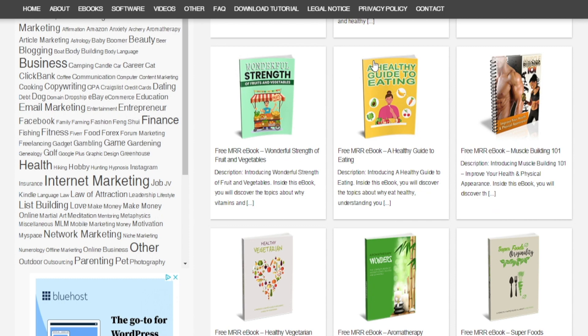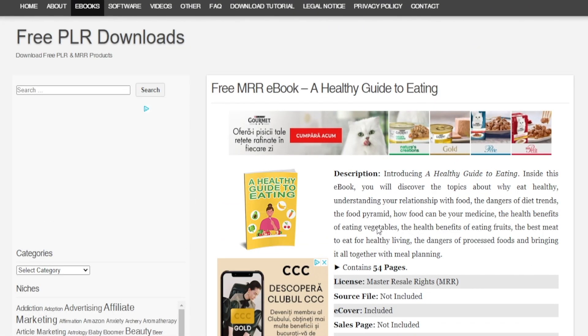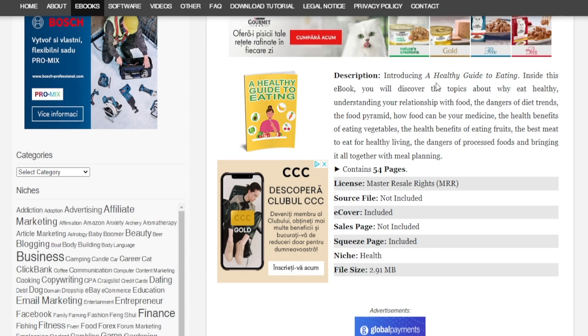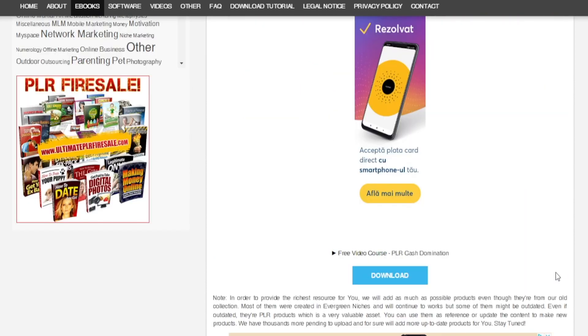I'm going to pick health and look at the available ebooks — take a look at this one: 'A Healthy Guide to Eating.' We're trying to provide value to people for free before selling them something. Unless you've already provided value for free, nobody is going to purchase from you, especially if you don't have a personal brand or a big social media following. That's why we need to give away something for free — in this case, this free ebook — and we have the right to do that. Click the download button to get started.